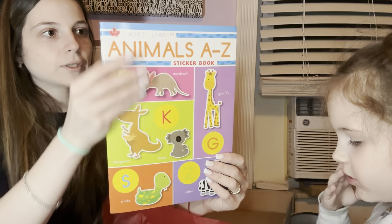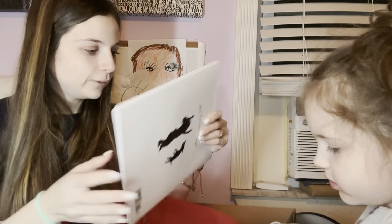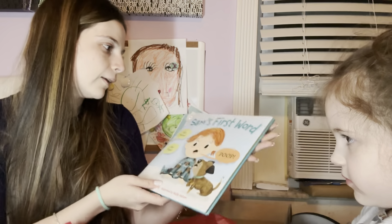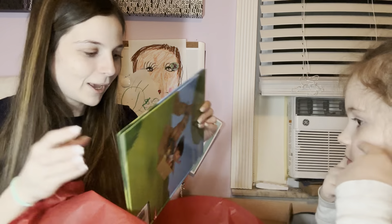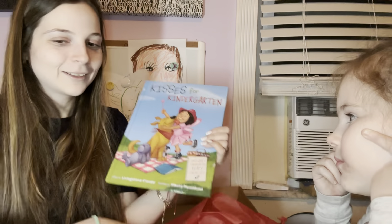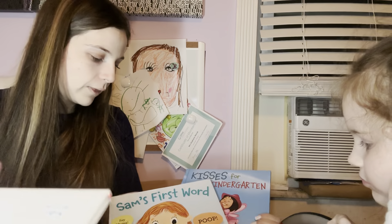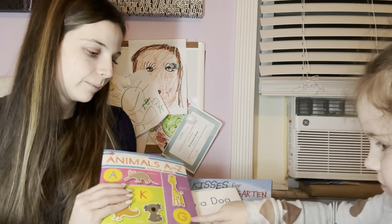The first thing she received is an 'Animals A to Z' sticker book — oh, this is cute! The next book is 'Sam's First Word.' Then we have 'Kisses for Kindergarten' — perfect, since you're in kindergarten! So which book do you think you'll enjoy the most — the kindergarten book, Sam's First Word, if I were a dog, or the animal sticker book? The animal sticker book — I knew it!